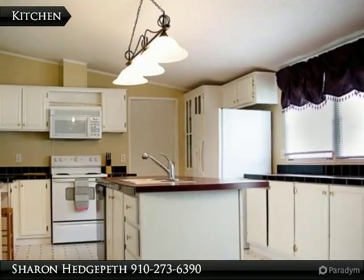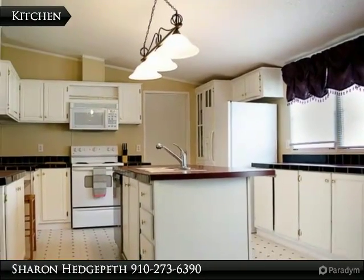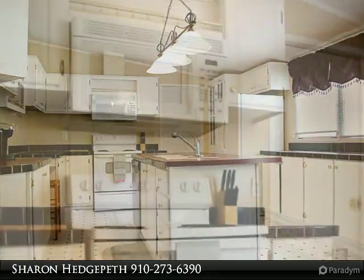Your search is over. Don't miss out on this great opportunity — schedule your showing today. Welcome home!